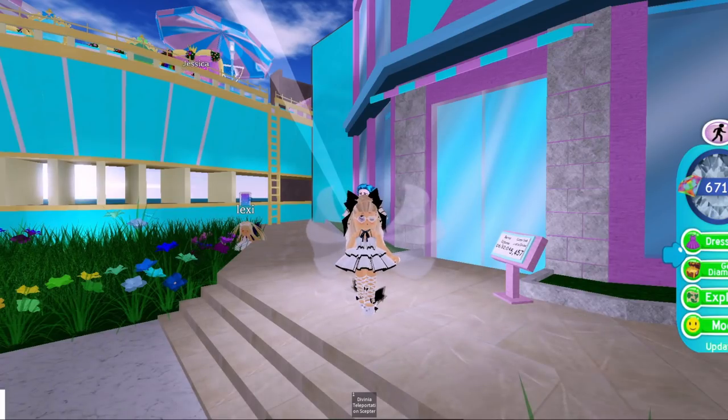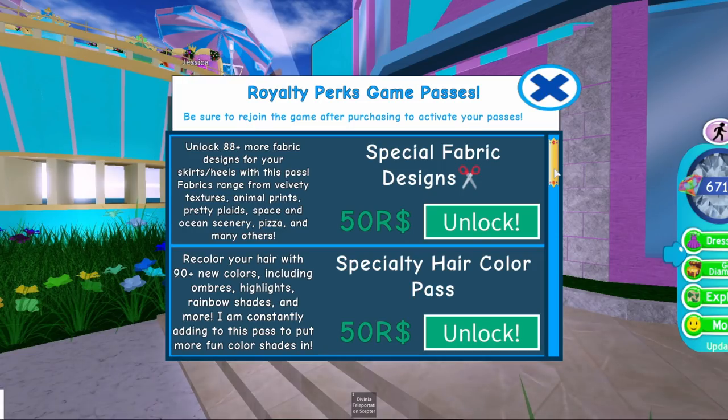The first thing I'm going to show you is the brand new skirt. You can only obtain this skirt if you have the Special Fabric Design game pass, which is 50 Robux. It used to be cheaper when it first released, and then maybe a month or so ago it got increased in price as more patterns were added to the game pass. So yes, it is 50 Robux for that.